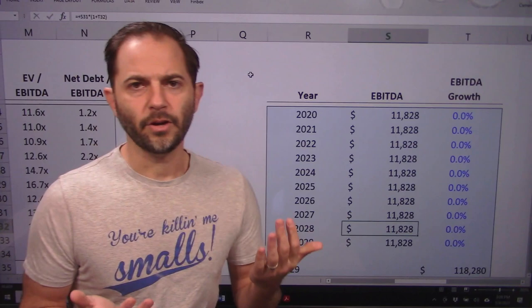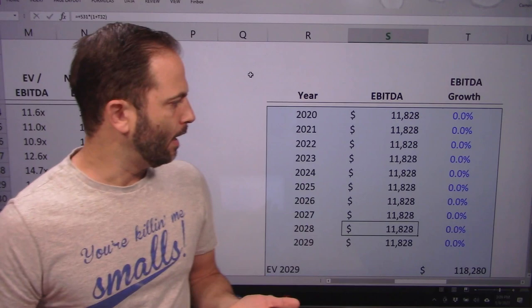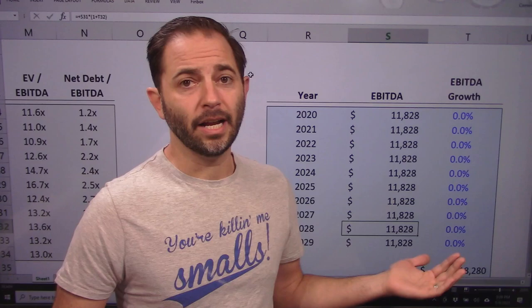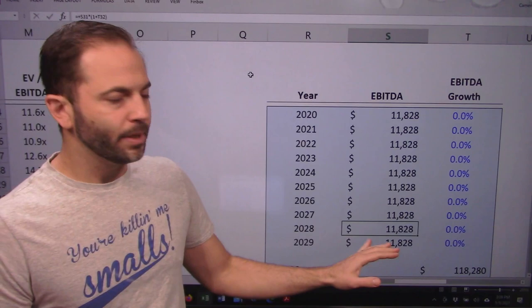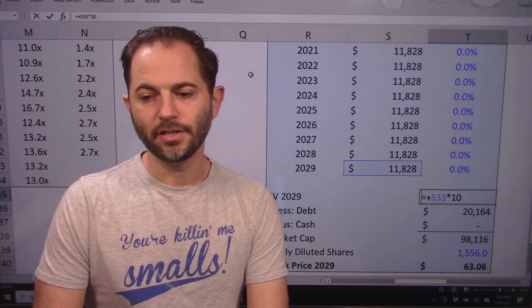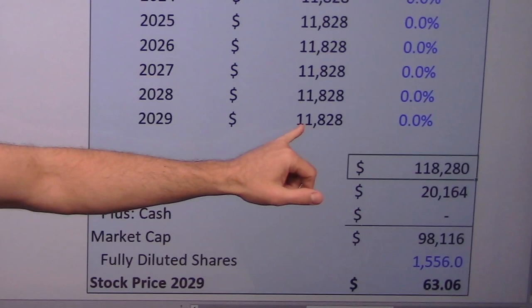We've looked at revenue and cash flow. Let's go to the forecast. We had a negative earnings growth rate, so I'm going to assume flat growth because I don't want to bake in a turnaround — I'm not confident they'll achieve that given so many years of decline. I certainly don't want to bet on it at 13x. I might bet on it at 5 or 6x, something really cheap. Holding the $11.8 billion EBITDA flat, and assuming the EBITDA market multiple comes back down to 10x for a non-growing company, that gives me a $118 billion enterprise value less some debt.